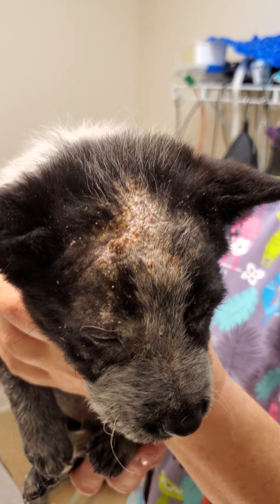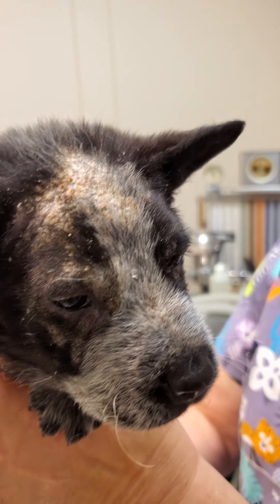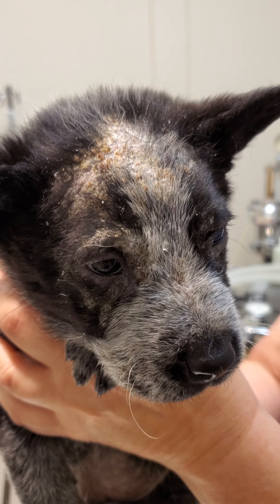He's eating and drinking well and he's not extremely itchy, which is a good thing. So the first thing I was concerned about was that he has one of the two forms of mites — either demodex or scabies.